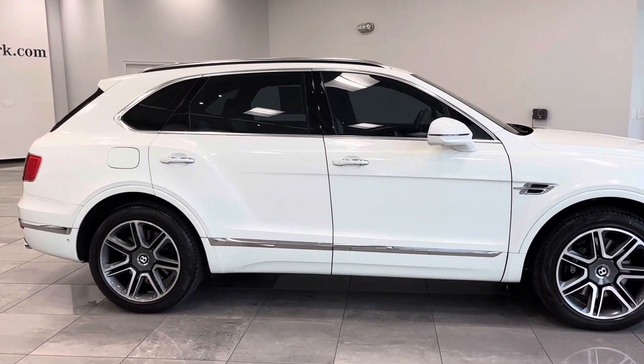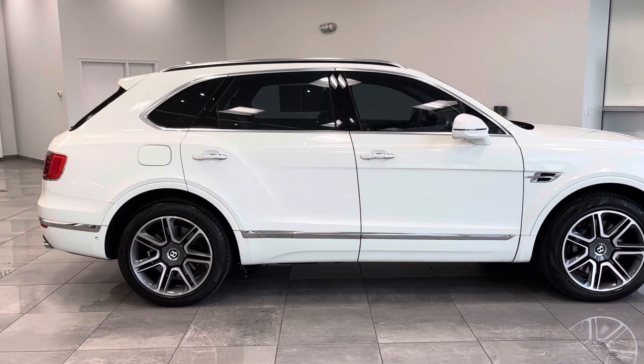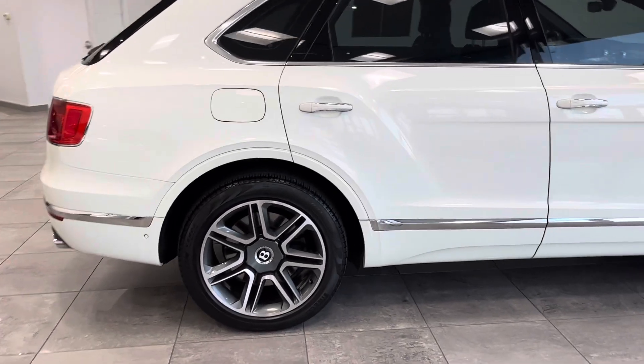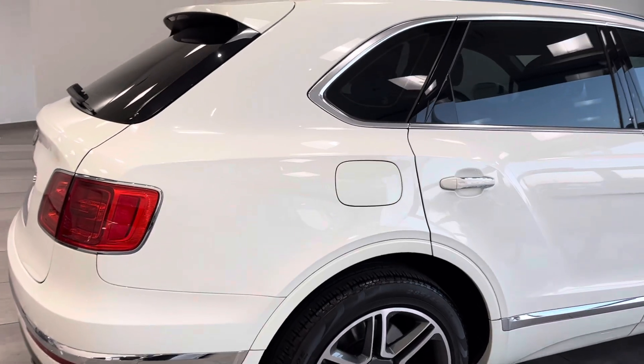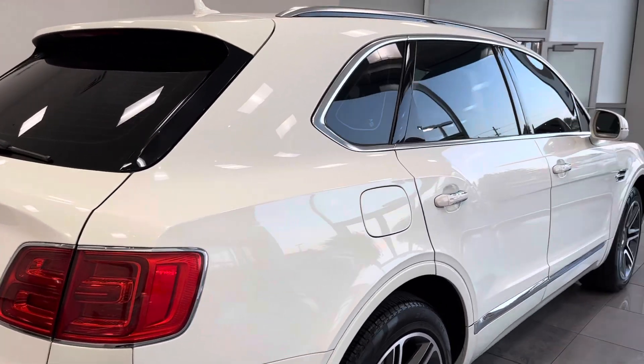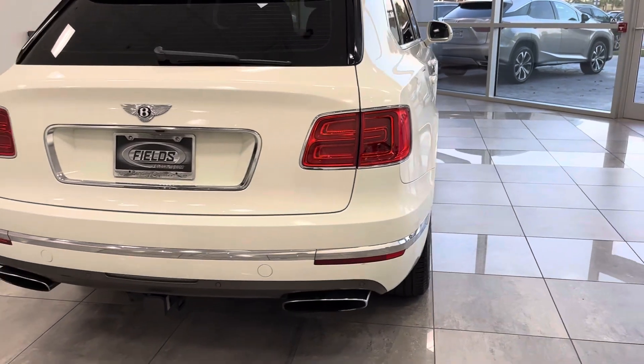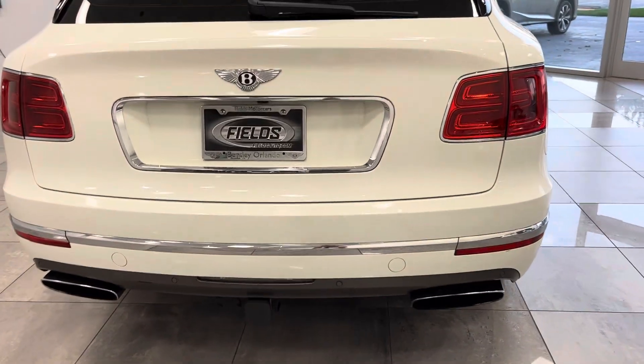This vehicle has a 12-cylinder engine that generates 600 horsepower, all-wheel drive. You can see the beautiful alloy wheels from Bentley, just the distinct lines in their creation, their craftsmanship. It does have the hideaway third row, and it is also equipped with a trailer hitch.